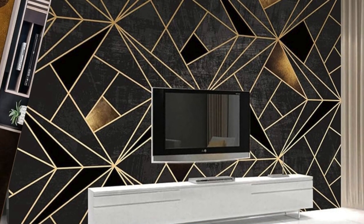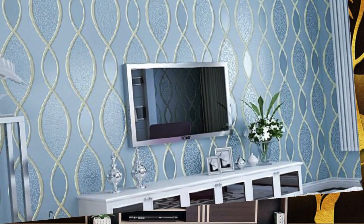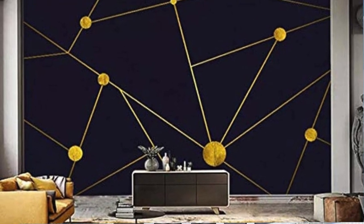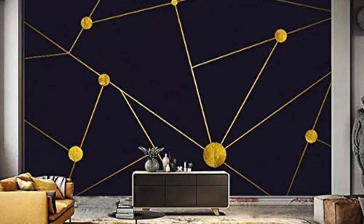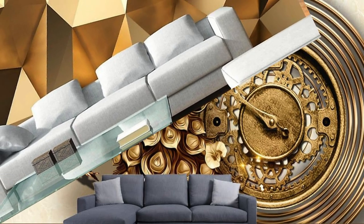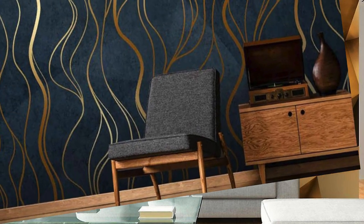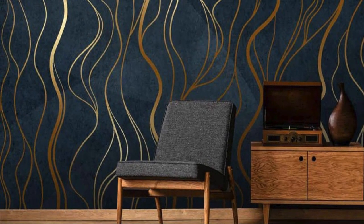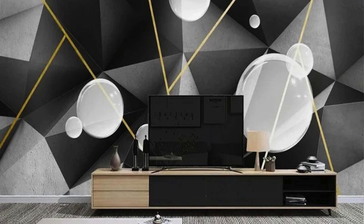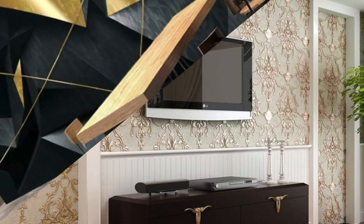The allure of metallic wallpaper extends beyond its visual and tactile qualities. It also holds the power to influence the perception of space and light within a room. The reflective nature of metallic surfaces contributes to an enhanced play of light, creating an illusion of depth and expansiveness. This characteristic makes metallic wallpaper an excellent choice for smaller rooms or spaces with limited natural light, as it can open up the area, making it feel more airy and inviting. Moreover, the adaptability of metallic wallpaper allows for seamless integration with various architectural elements, providing an opportunity to experiment with scale and proportion, thereby influencing the overall balance and visual harmony of the space.